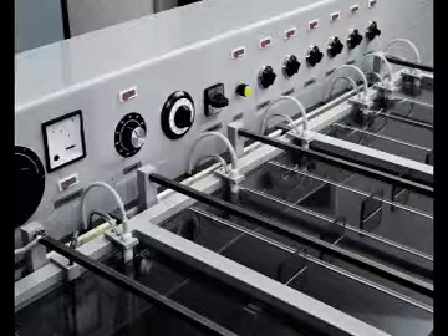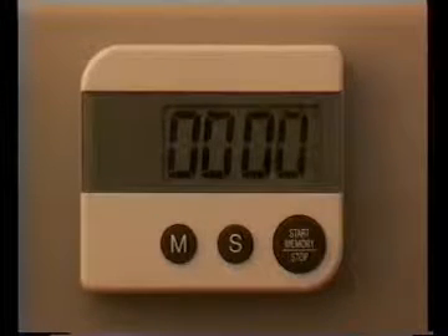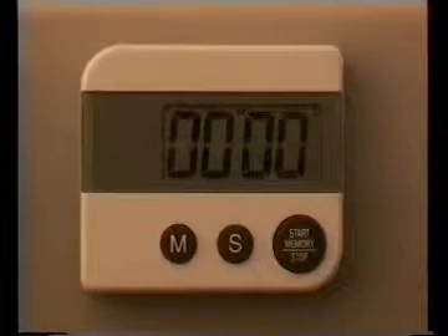All Compactor machines offer thermostat controlled baths with large surface Teflon heaters for gentle temperature adjustment. Digital timers are available for all baths, with countdown, acoustic end signal and auto-reset function — they ensure exact timing of all processing steps.